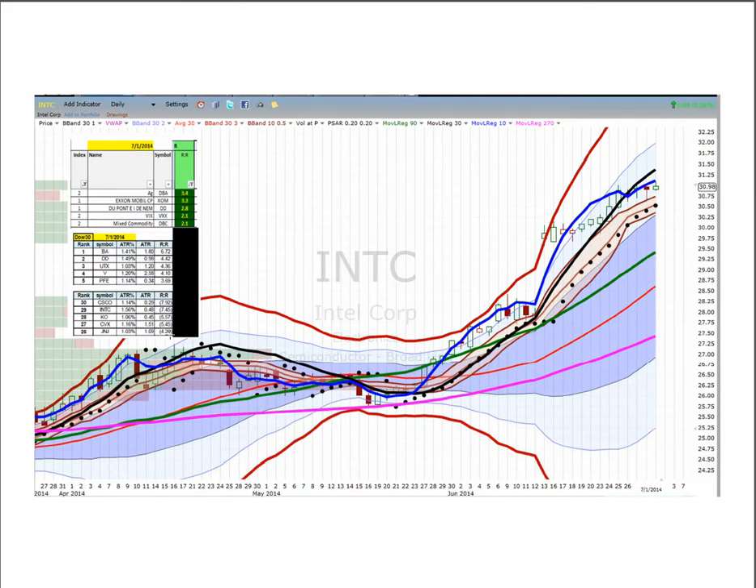Intel continues to dominate at seven and a half ATRs above its 270. The 270 has just started to get steeper, and you can see the expansion of volatility after the big gap up. Price is stabilizing in the flood plain. Anything north of 31 is an auto buy, with seven and a half ATRs back to the 270.